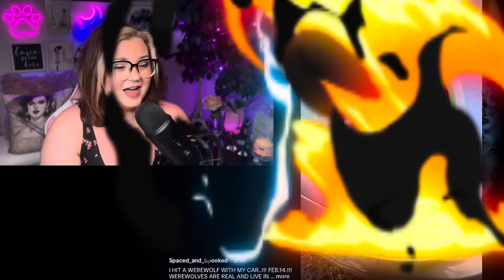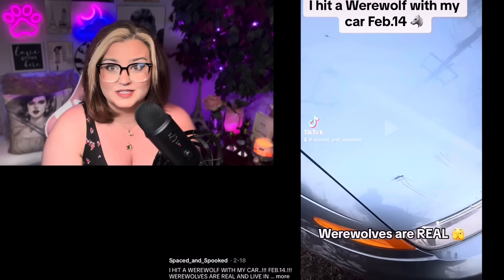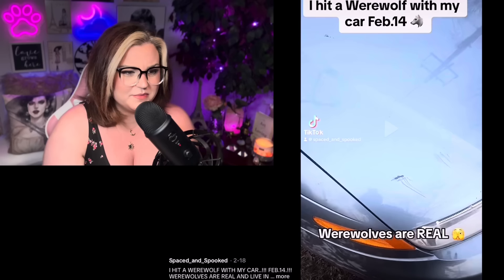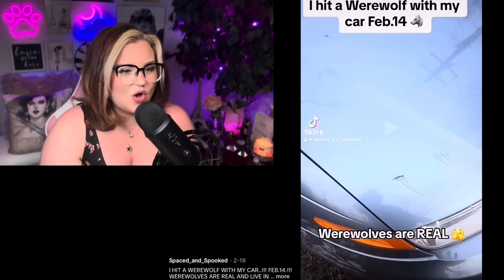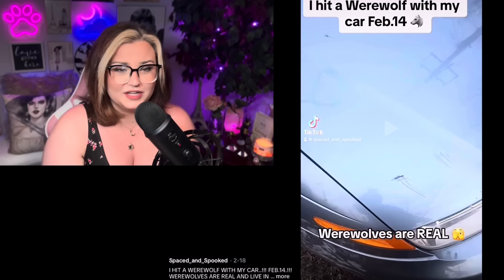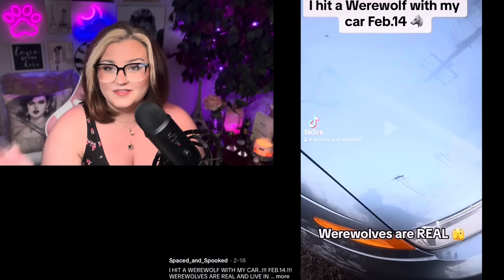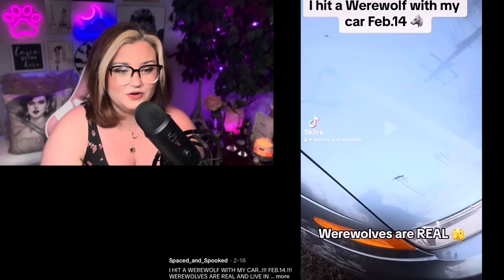So this one right here is by Spaced and Spooked on TikTok and it says, 'I hit a werewolf with my car on February 14th.' This is actually really crazy. I wonder if this really happened. So these I have not watched — these are pure reactions.